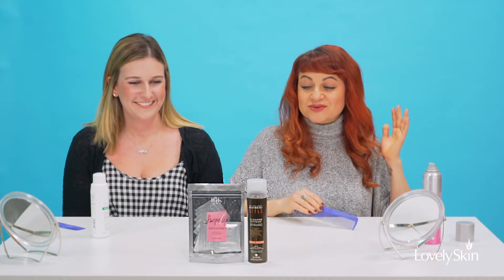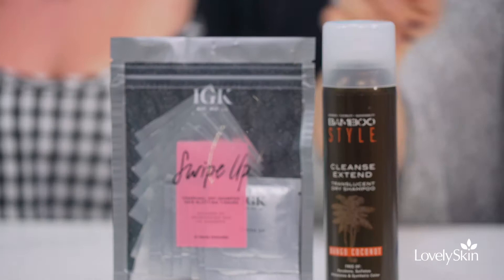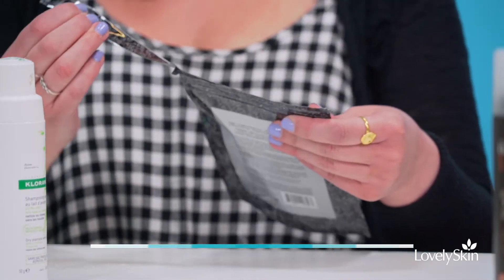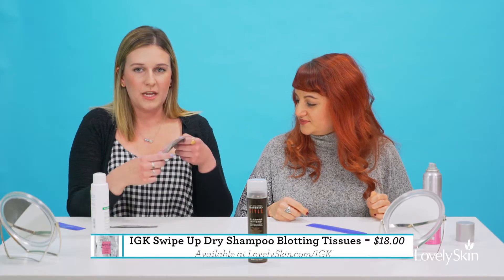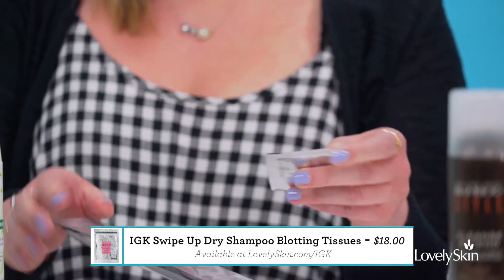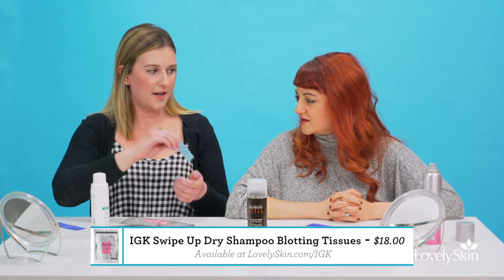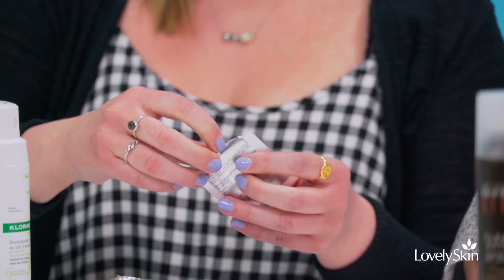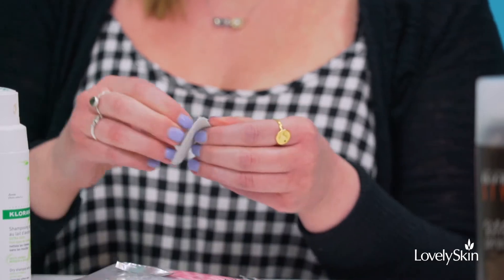It looks like freshly showered hair — I'm super excited for you to try the next one. I've never heard of hair wipes before, and I haven't either. IGK is kind of known for their innovation — it's a little different from other brands. There are 16 wipes in a pack, and one of the main benefits is that they're great for on the go — just throw them in your purse and take them anywhere.